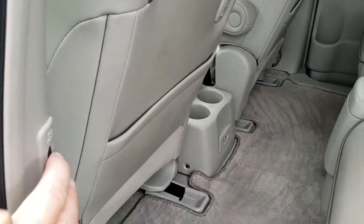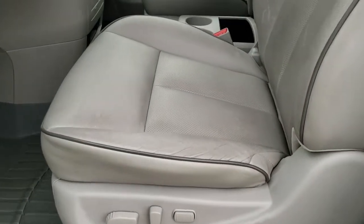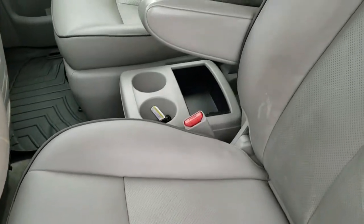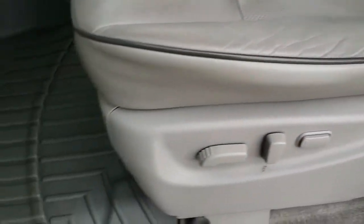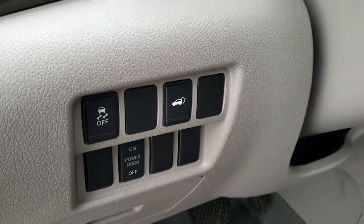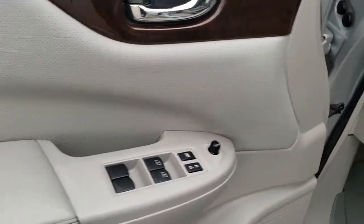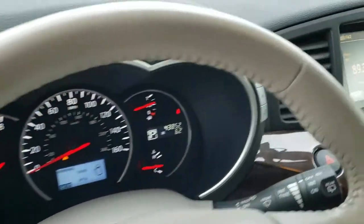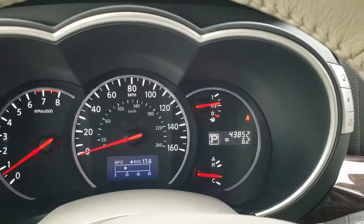Close that door by pressing this button right here. Inside, the SL package gives you the grey leather interior — there are no rips or tears on the seats, they are in really nice condition. You get the dark grey piping, WeatherTech floor mats in the front, stability control, power rear gate, power sliding door buttons, power windows, power locks, and power mirrors. This vehicle has 43,852 miles.